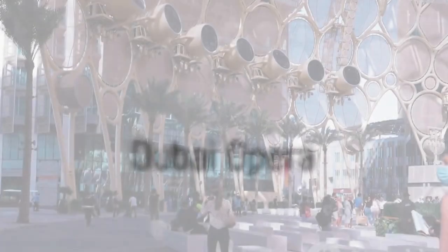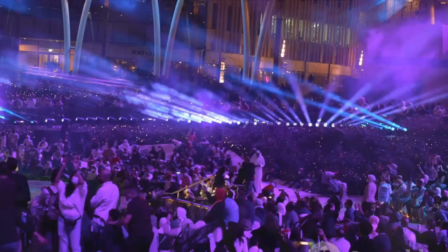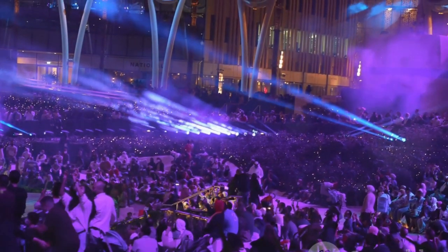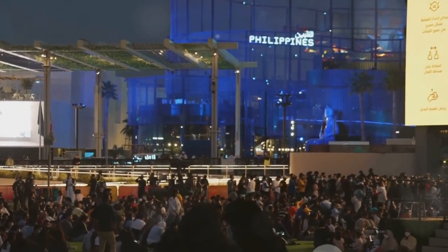At number 7, we find the Dubai Opera. This architectural masterpiece is not only a feast for the eyes, but also for the ears. With its diverse lineup of world-class performances, the Dubai Opera promises a cultural experience like no other.